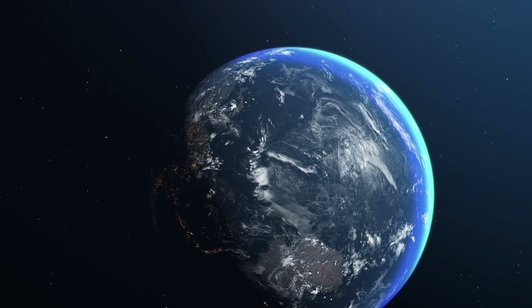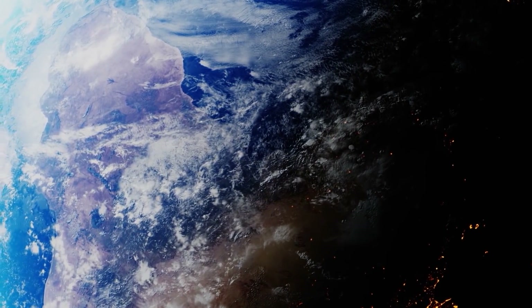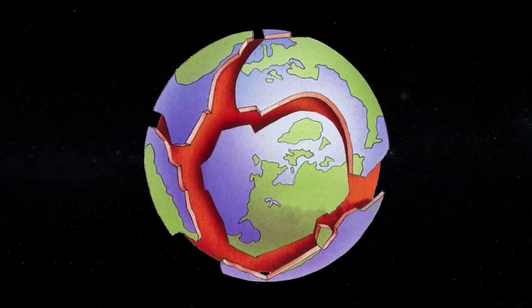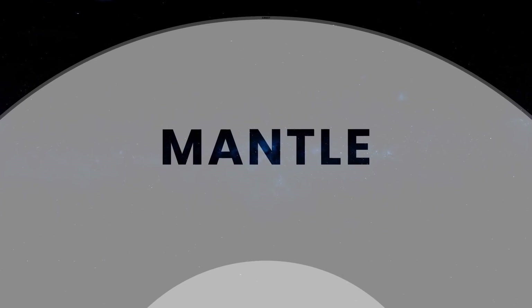Our Earth consists of three main layers. The very first is the crust — the outermost layer of the planet. Its depth ranges from 5 to 75 kilometers. The thickest layers of the crust are on the continents, and the thinnest at the bottom of the oceans. The Earth's crust is made up of plates that constantly move at the rate at which our fingernails grow. This movement is due to the mantle, the next layer of the Earth.